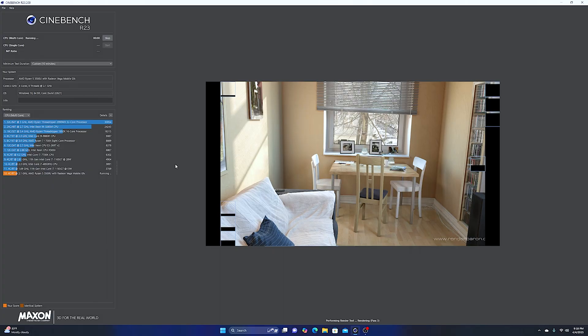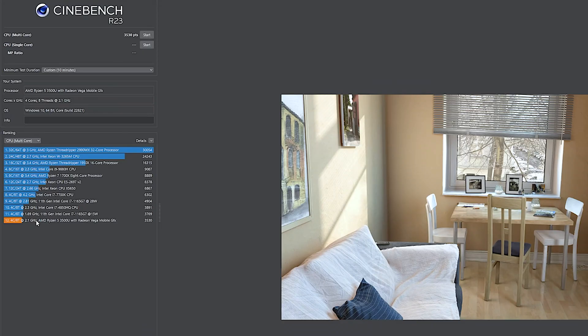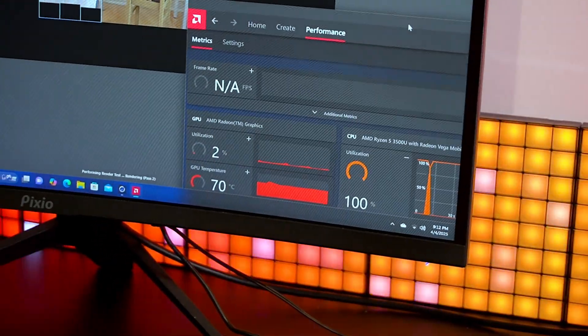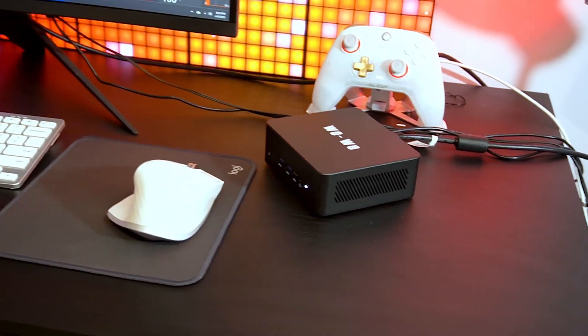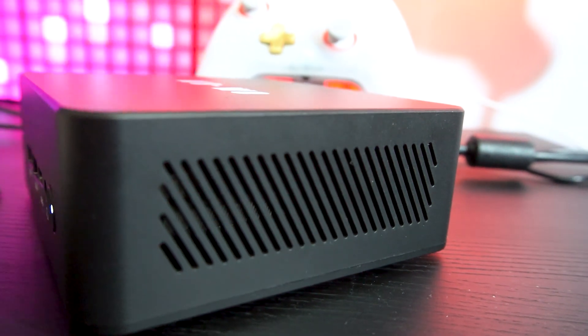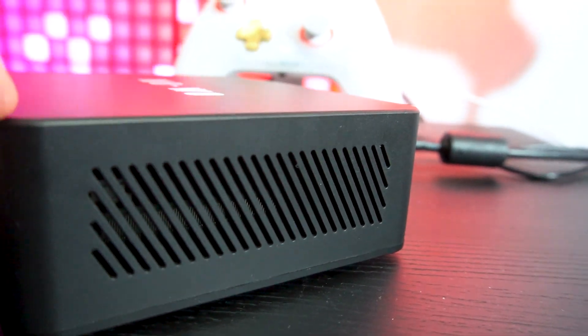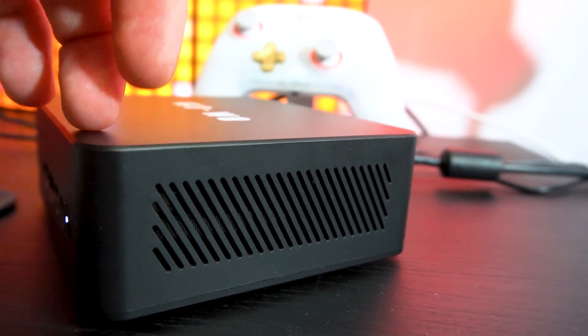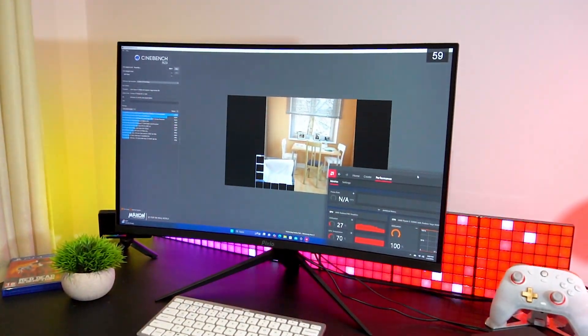Let's start with some benchmarks. In Cinebench R23, the Ryzen 5 scores just over 3500 in the multi-core test — not bad for a mini PC. At 100% load, the CPU holds steady at 71 degrees Celsius, which is well within safe limits. Fan noise is noticeable but not too distracting. For a mini PC, the cooling system does a decent job. The single-core score came in at 903.